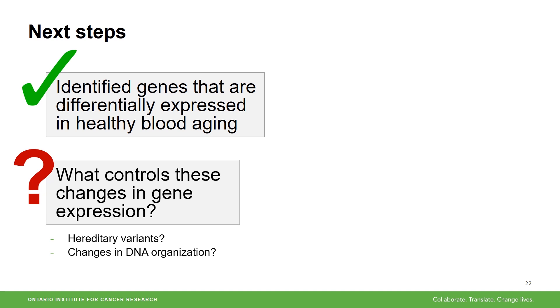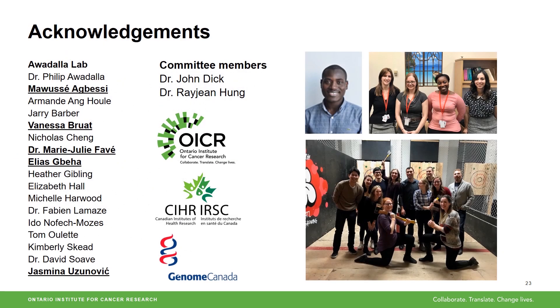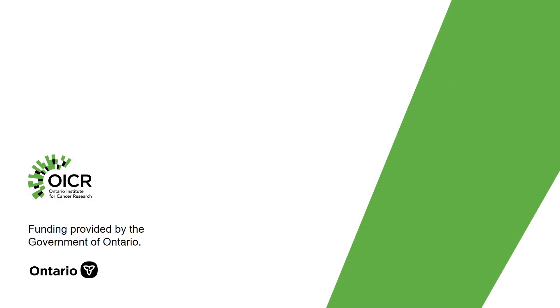Ultimately, my aim is to understand how we can age healthier so we can try to prevent age-related diseases altogether. Thank you for watching and thank you to all the members of the Awadala Lab, especially those highlighted who have contributed directly to this work.